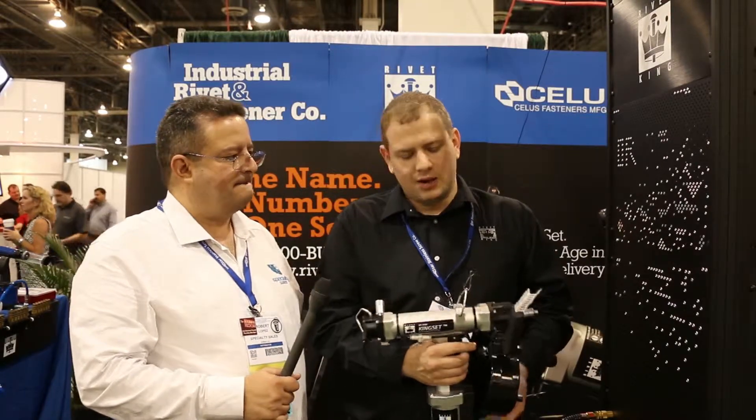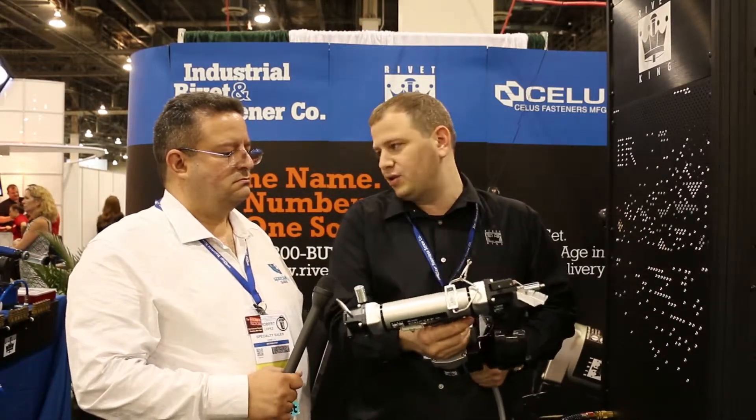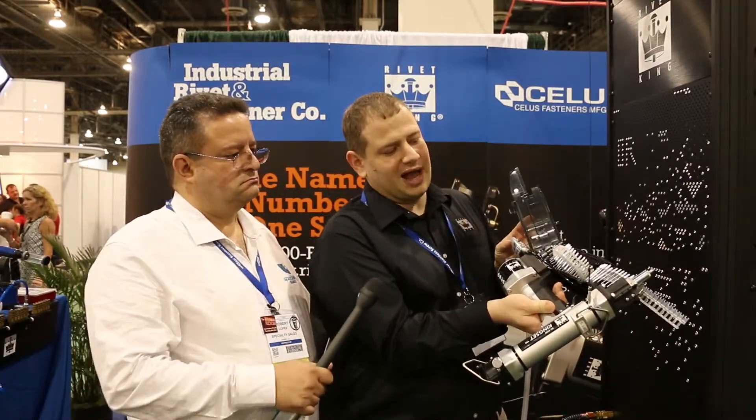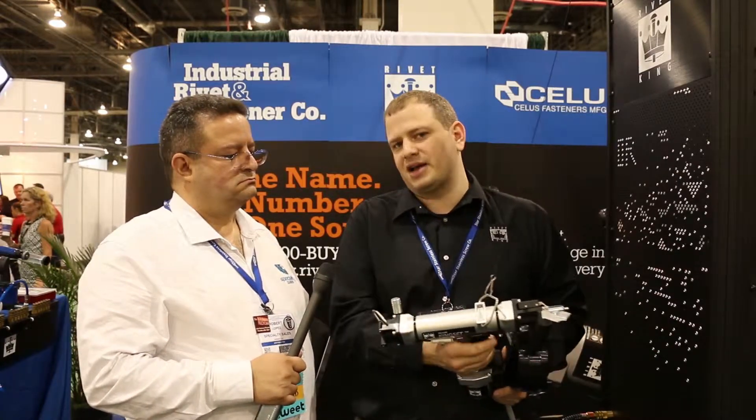I see that you guys are coming out with innovative products. Can you tell us a little bit about the King Set? Well, King Set is a really innovative product. It's the only real automated blind rivet tool. It auto-feeds, makes it a lot easier, ergonomic, and really streamlines the assembly process for the operators.